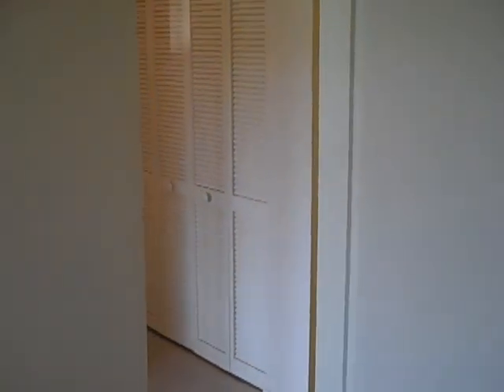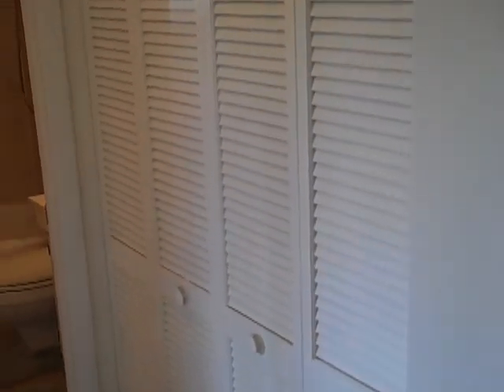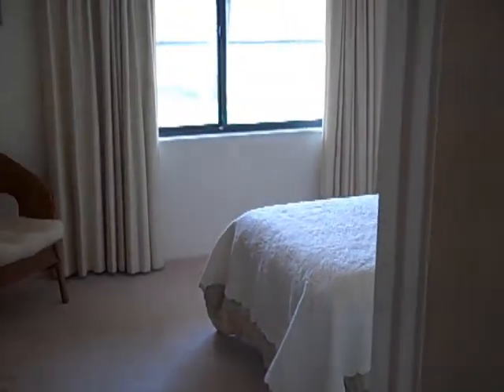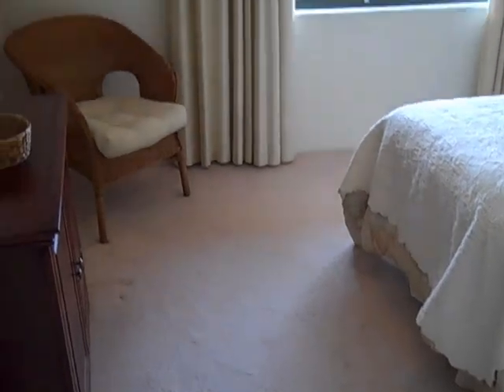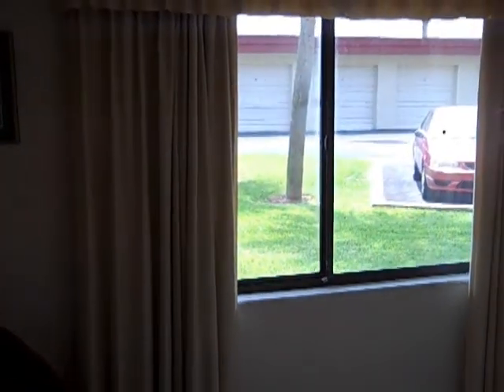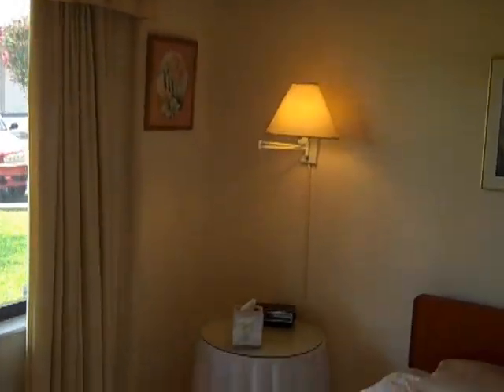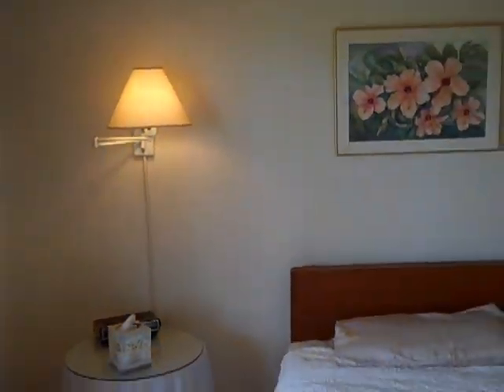Leaving the third bedroom, we're going to walk toward the second bedroom and the guest bath. Walking into the second bedroom, you can see it is carpeted, nice and bright, and it has a large closet, which you can now see.